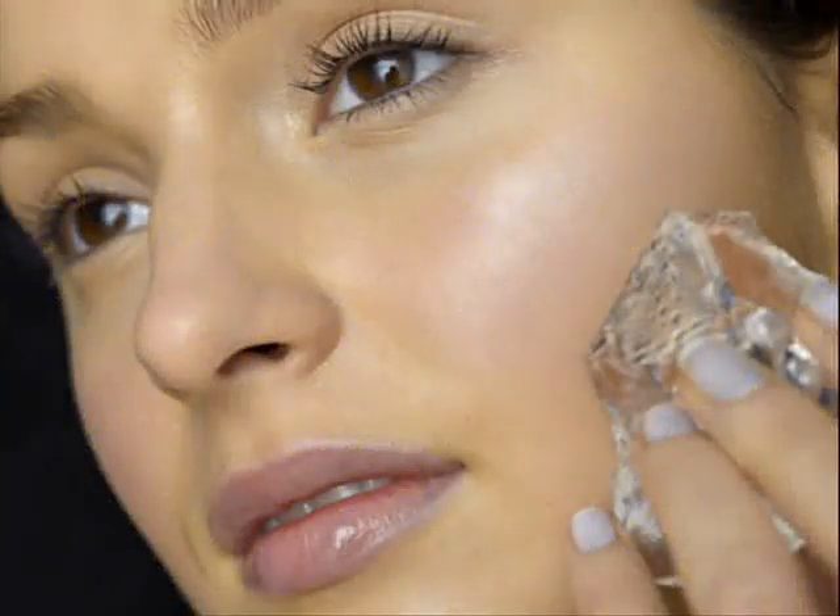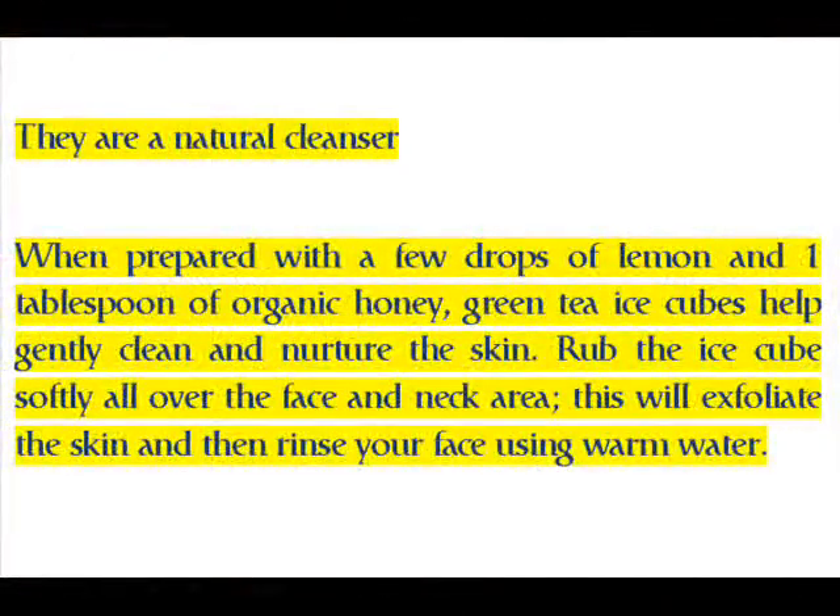We recommend using a soft and thin cotton napkin to hold the ice cube instead of applying it directly on the skin. Follow the routine every day in the morning and see the difference it makes. Yes, the green tea ice cubes are worth making — they are a natural cleanser.